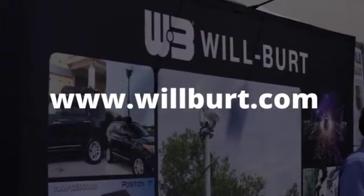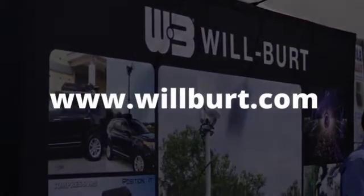We've been in business for nearly 100 years and are located in Norville, Ohio, with offices around the world.